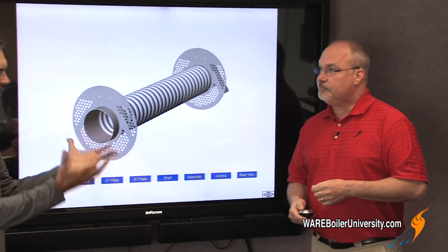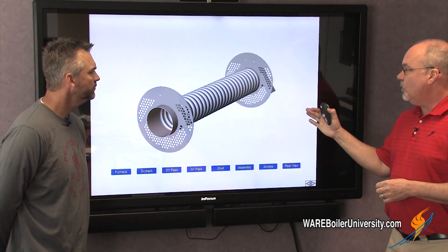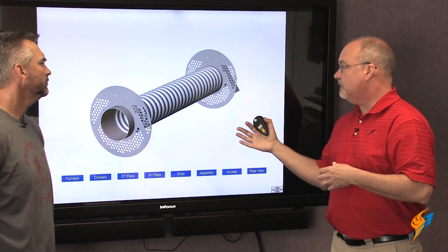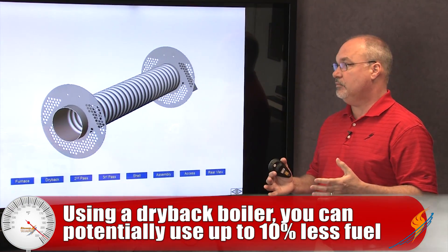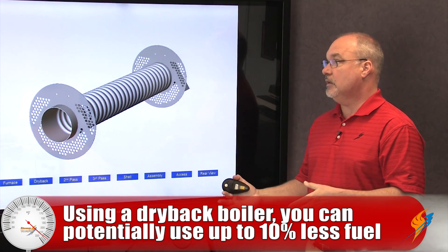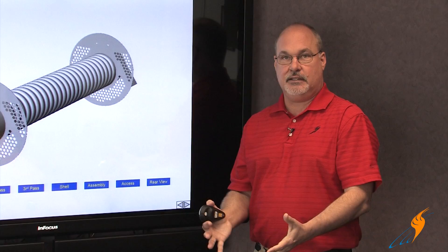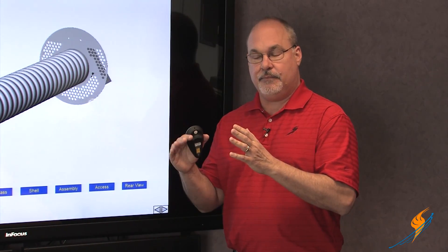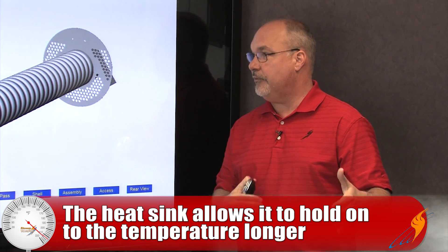These designs are even in our rental fleet — we use that dry back design as well. The other thing to note with dry backs, and this is not special to this centerfire design or any one manufacturer: you will tend to use up to 10 percent less fuel utilizing a dry back. The reason is you've got this large heat sink in the boiler so that when it cycles off, that heat sink will maintain pressure longer before the burner comes back on, because the most efficient boiler is the one that's not running.